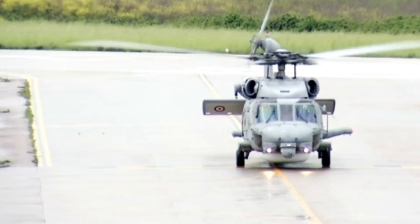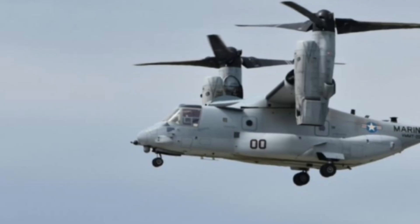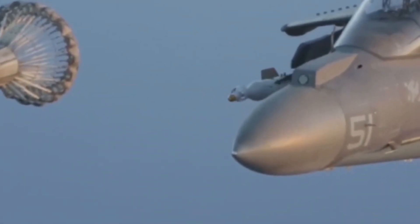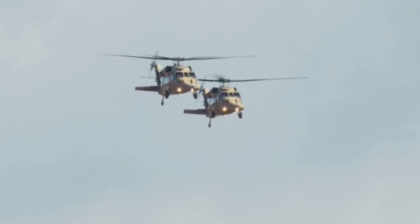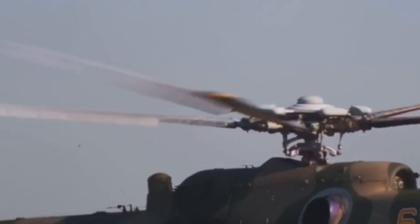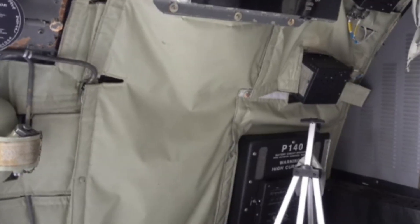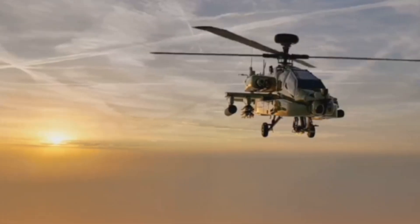Number 17, the Bell V-280 Valor is the future of military tiltrotors. Its rotors tilt for vertical takeoff, then shift forward for airplane-like speed over 320 MPH. The V-280 flies twice as far and fast as current helicopters, landing anywhere from jungle clearings to rooftops. Only the rotors tilt, not the engines, making it safer and simpler than the Osprey. With digital controls and room for 14 troops, it's set to replace the legendary Black Hawk.